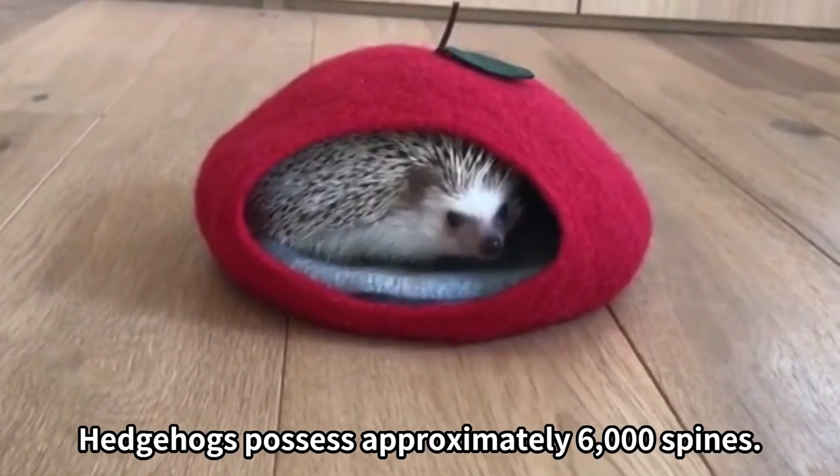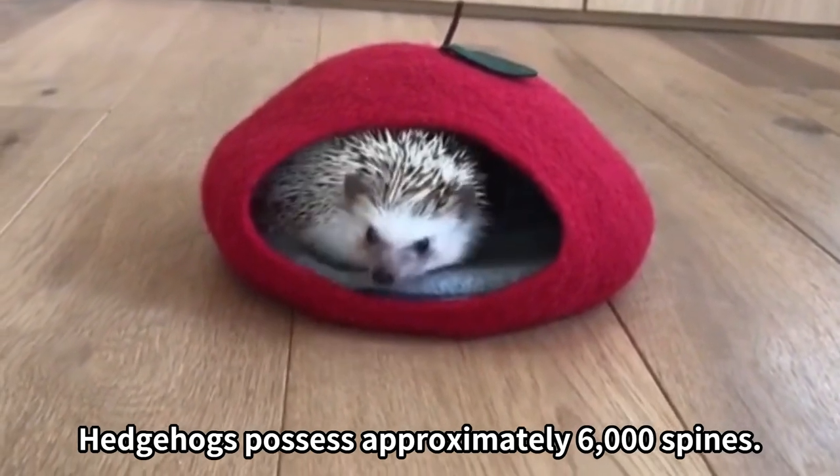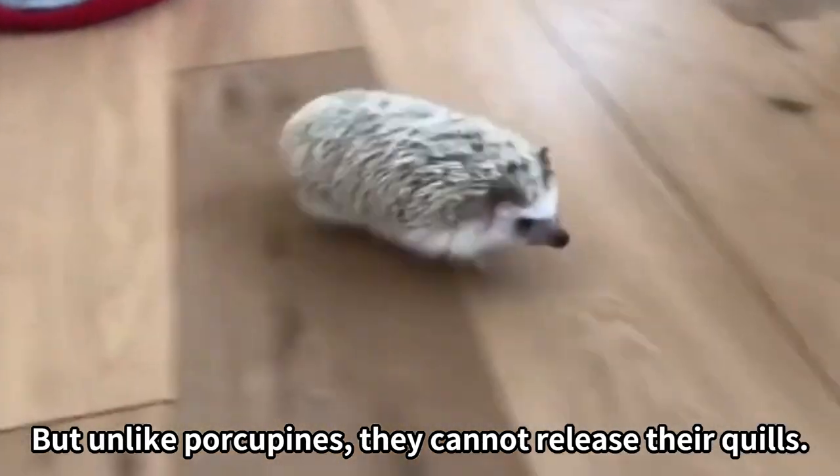Hedgehogs possess approximately 6,000 spines, but unlike porcupines, they cannot release their quills.